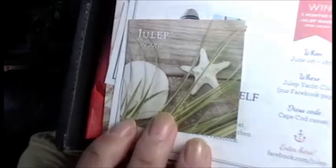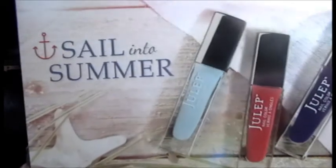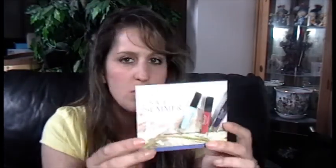Here we go, let's begin opening the box. It's nice and pretty and beachy — 'Julep in June.' There's a pretty picture and the quote is: 'This summer, remember style isn't just about what you wear, it's about how you live,' and that is Lily Pulitzer. The main card says 'Sail into Summer' — it's all about the nautical theme, colors and stuff like that. Very, very pretty.